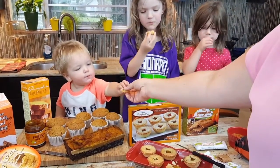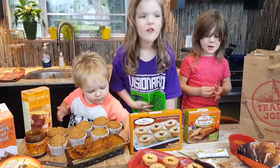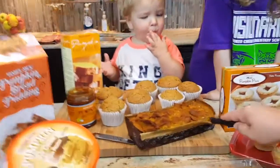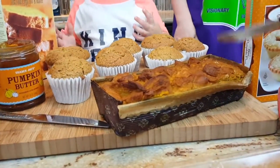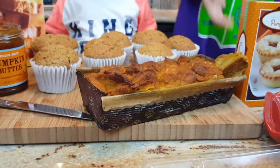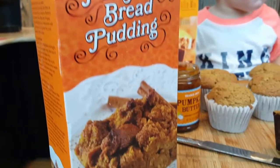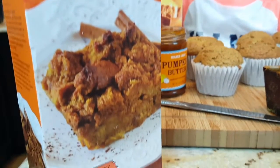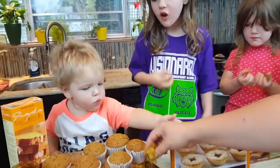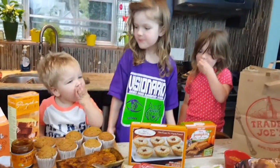This is the pumpkin bread pudding, and this was in the microwave for a very short amount of time. James, would you like some pumpkin bread pudding? Here you go! Good stuff!